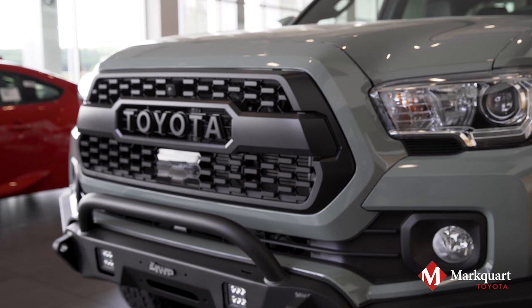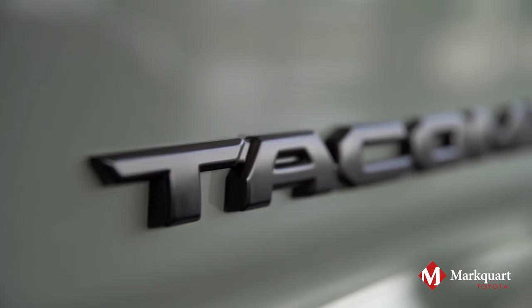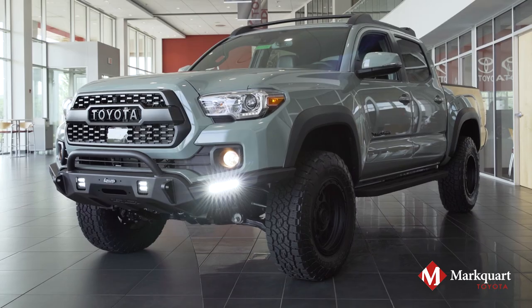The eye-catching front bumper with LED lighting, TRD ProGrill, and blacked-out emblems makes this truck stand out from the rest.